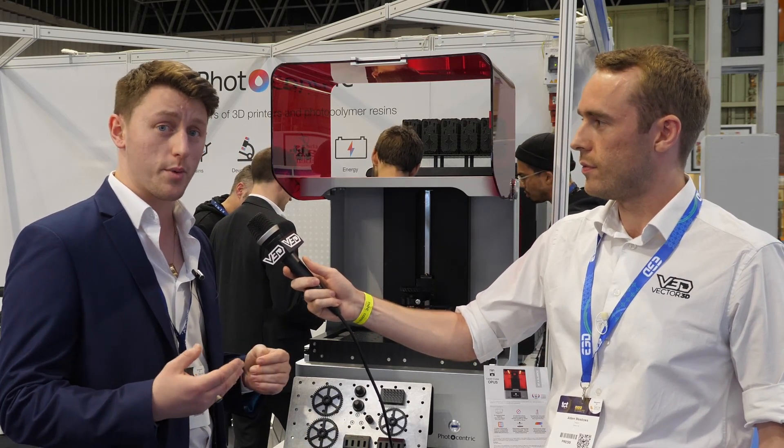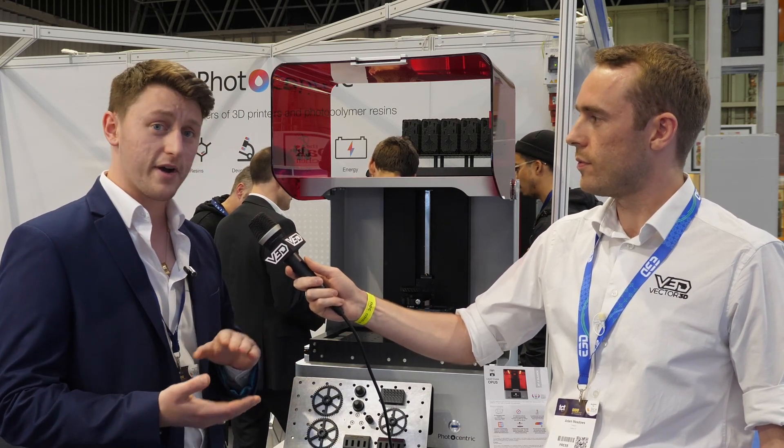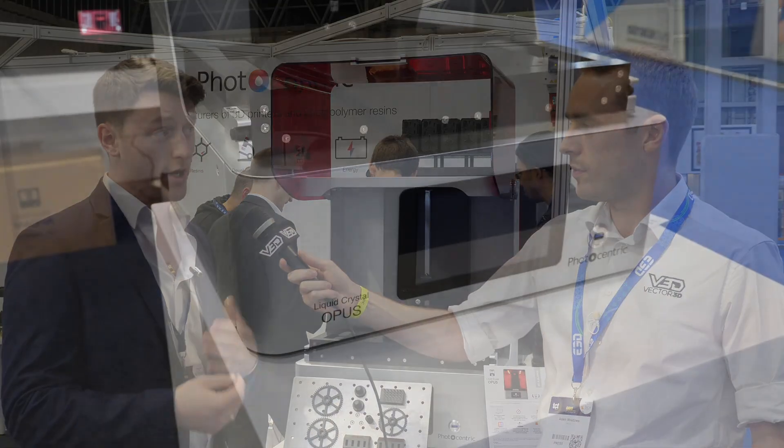By all means. So Photocentric is a UK-based additive manufacturer — a manufacturer of both 3D printers and photopolymer resins. We're the inventors of LCD 3D printing, where we utilize LCD screens to cure each layer for our method of additive manufacturing. We manufacture all of our photopolymer resins and 3D printers out of the UK in our Peterborough facility.